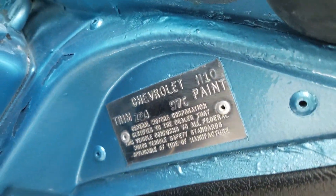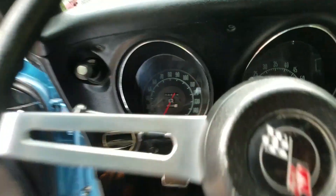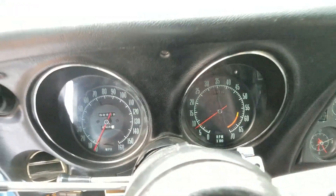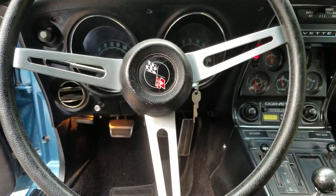That's $9.76. It's showing 4,468 miles — definitely 104,000. Really nice dash pad.